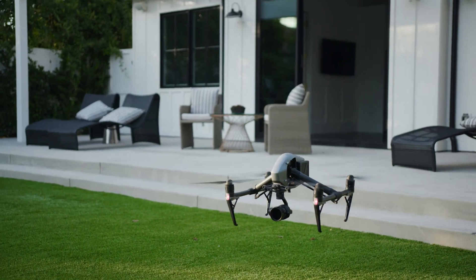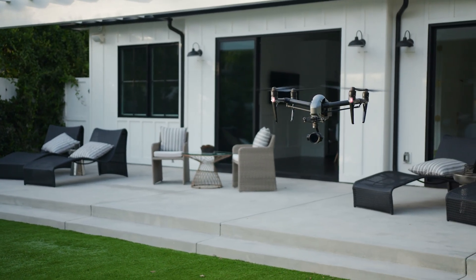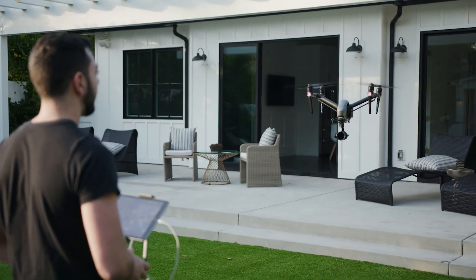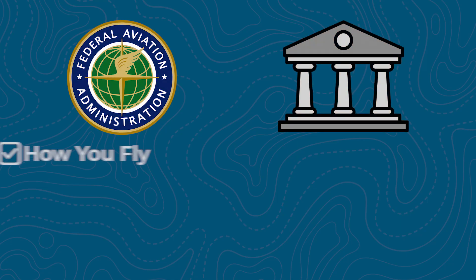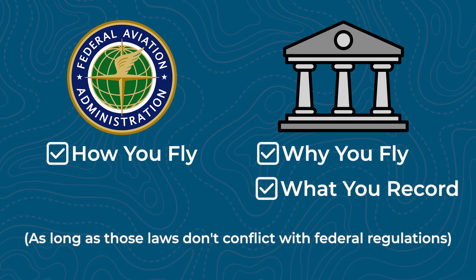Now, what about private property rights? Even though the FAA controls the airspace, property owners do have certain privacy and nuisance protections. So even if you can fly over your house, you can't just hover over someone else's backyard filming without permission — that could still violate privacy or harassment laws, even if it's technically legal under FAA rules. You can think of it like the FAA governs how you fly, but local and state laws can govern why you're flying and what you're recording, as long as those laws don't conflict with federal regulations.